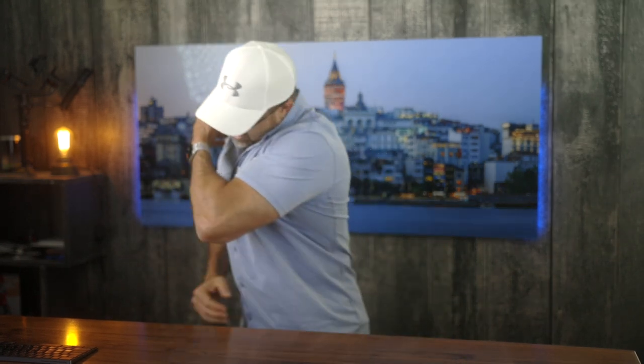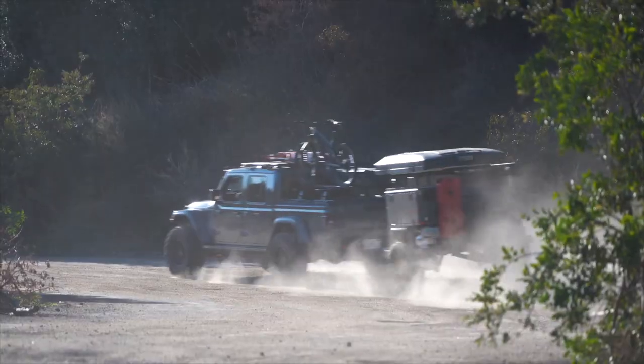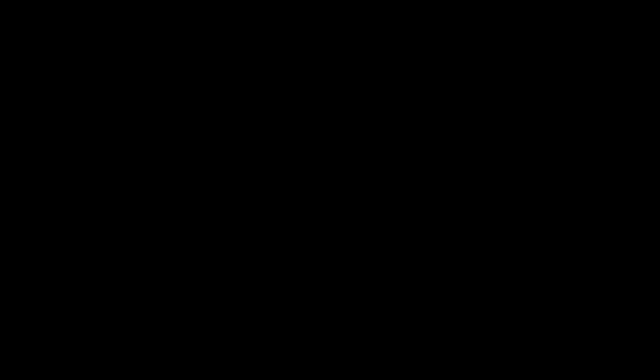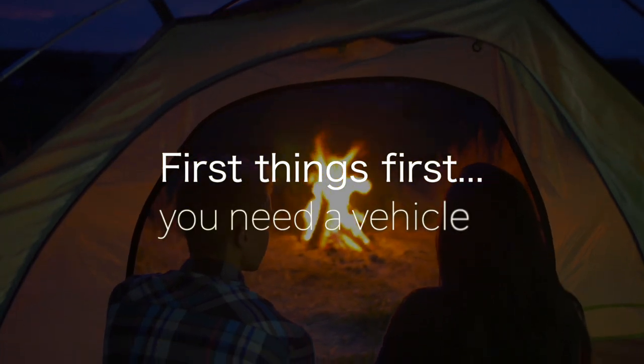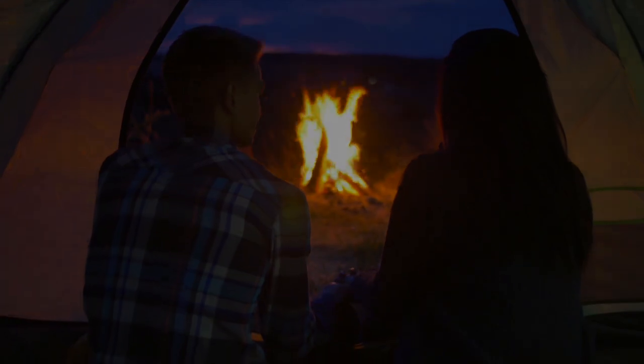That said, pull up a seat. Let's go. Obviously the first key to overlanding is having a vehicle, and as I discussed in my last overlanding video, it's important to understand the distinction between overlanding and off-roading when deciding if your current vehicle is going to do the job.